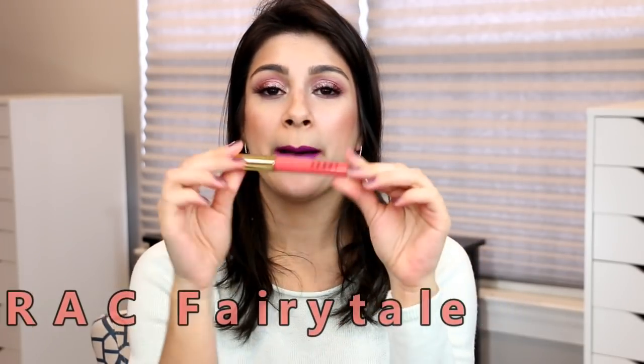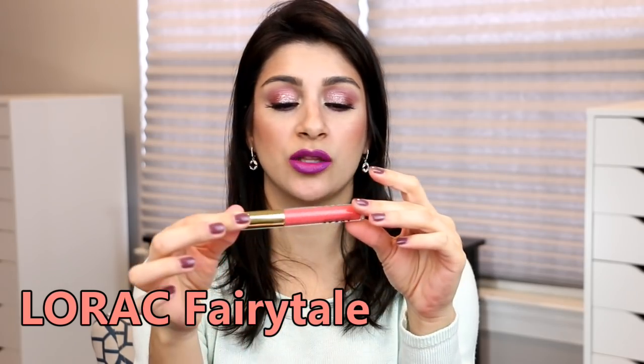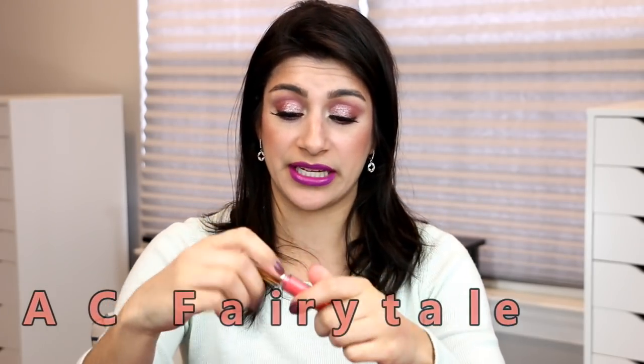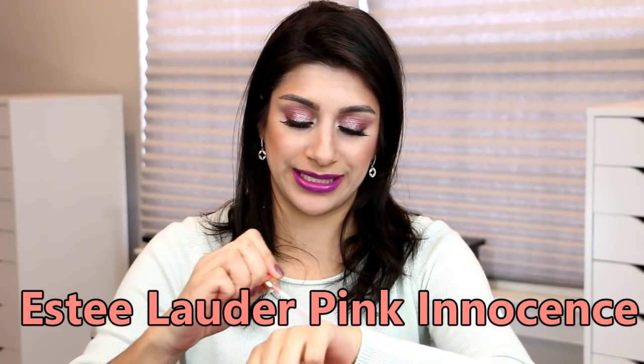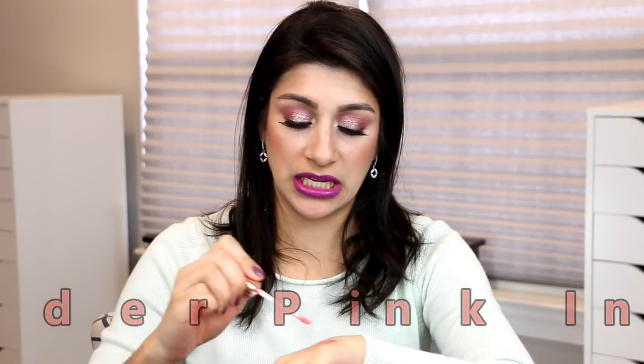For the lips I also have two lip glosses to share. Both are no longer available, but I'm sure you have something similar. This is the Lorac Lip Luster Cream in Fairytale — a beautiful coral and one of my favorite formulas. The other is the Estee Lauder Pink Innocent Shimmer Gloss, which is more of a coral undertone — not so much pink, more like a shimmery peachy coral. I don't have many lip glosses but these two corals I actually use and enjoy.